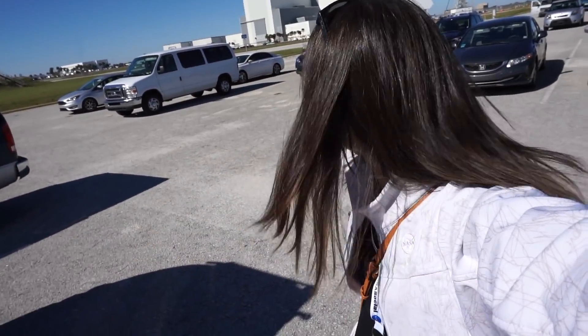Now I am going to grab a bite to eat and then I am headed over to get my media credentials and take the behind the scenes tour. I got my badge, made it on the bus. Now we are inside Kennedy Space Center and you can see the VAB — Vehicle Assembly Building.